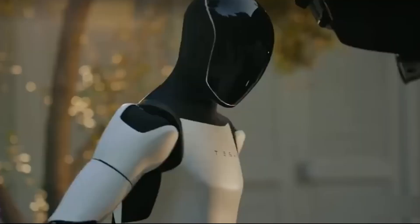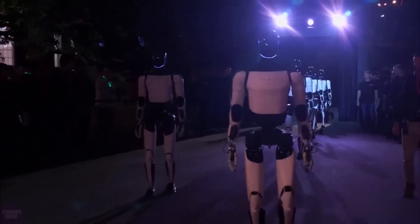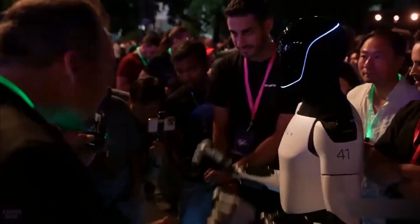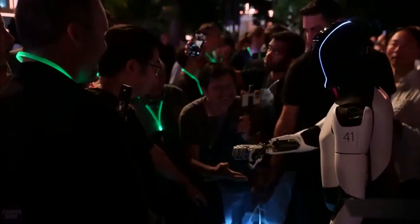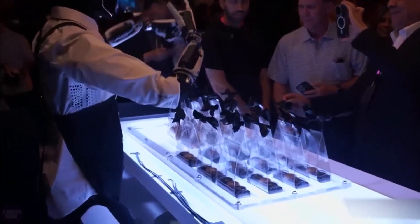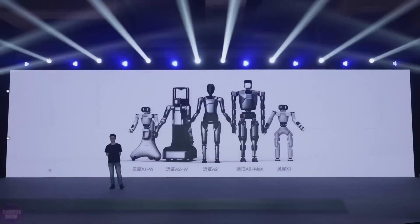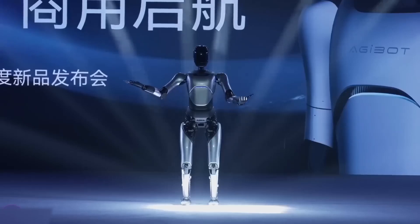Tesla's ambition is to make Optimus a capable assistant in various environments. By aligning its design with human functionality, Tesla hopes to overcome the mechanical limitations that hinder traditional robots. This vision goes beyond creating a mechanical assistant — it aims to reimagine robotics as a field where robots not only follow orders but understand context, making them far more adaptable and effective.